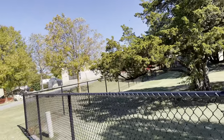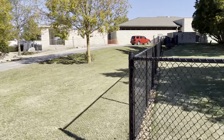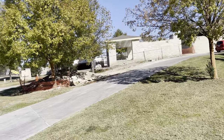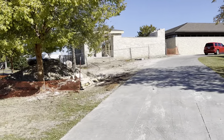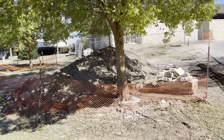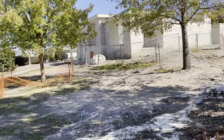Looks like they're building some new buildings on it. I'm not sure what they're building there, but it looks pretty nice.